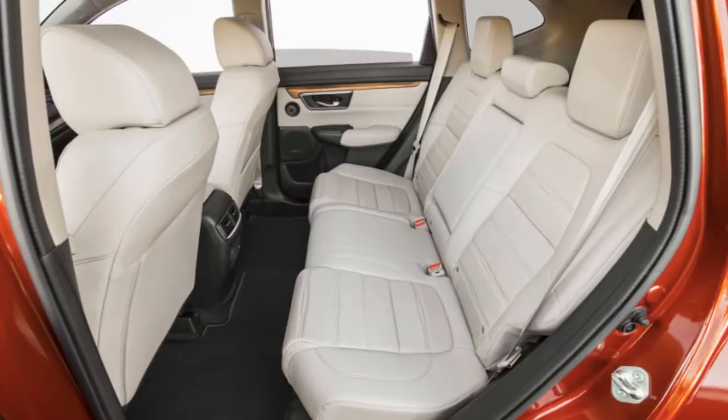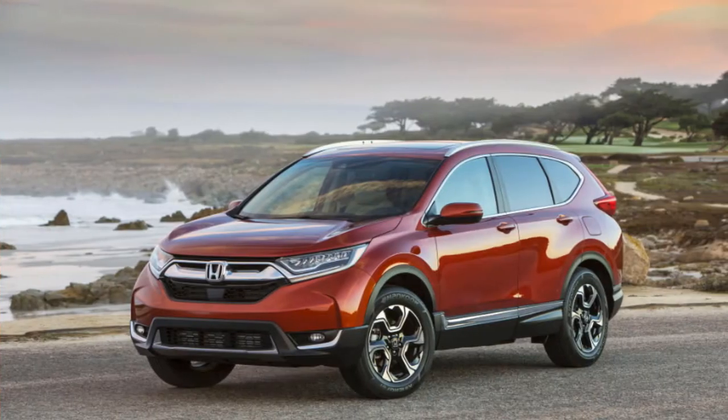Welcome to our car blog. This time we will share information about the latest cars coming from Honda.